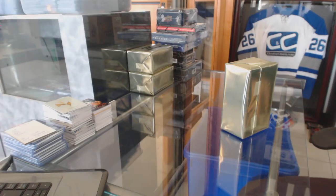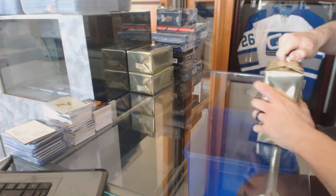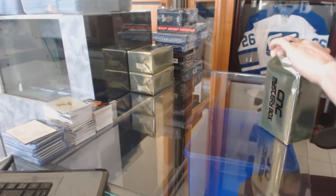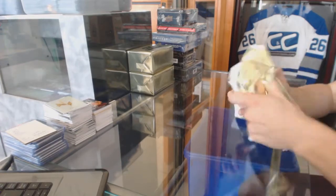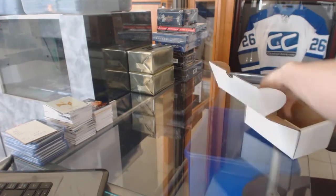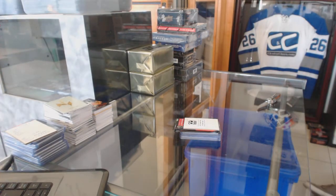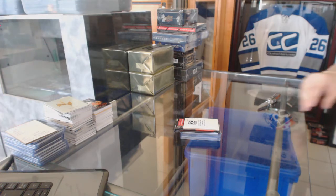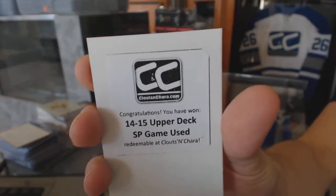Okay everybody, here we go — CNC group break number 6582. We're going to start with the three CNC VIP Gold Destructors. The first bonus box is 1415 SP Game Used.